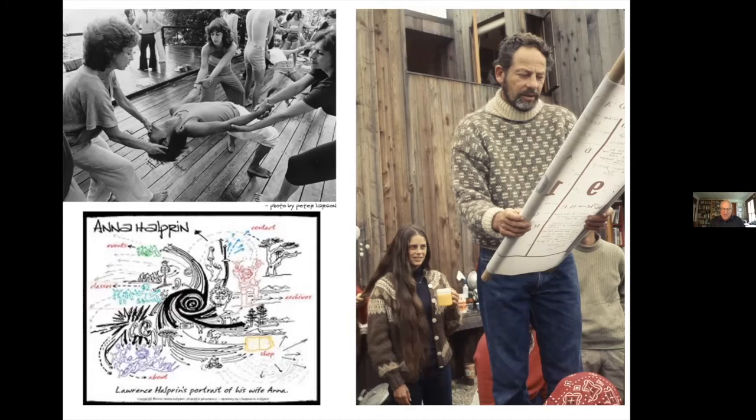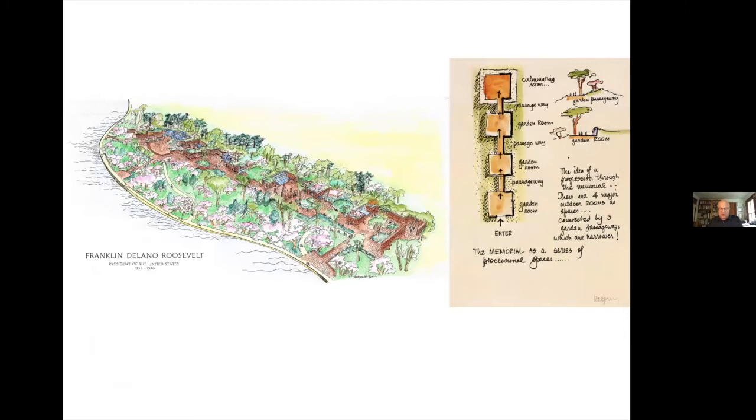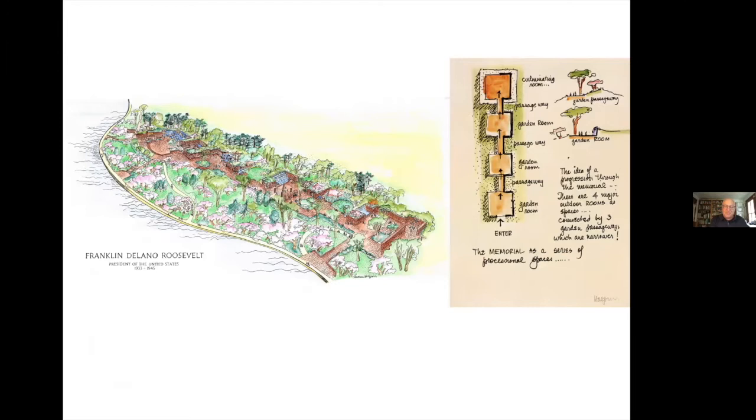By 1970, his office had expanded to 450 individuals. He opted out, dissolved the office, and re-established it more as an atelier. In this next period, his central effort was the design for the FDR Memorial. For Halprin's generation, FDR was the president, and to be chosen to design the memorial went beyond the dramatic civic and patriotic aspects — it was personal. He labored on the project for almost a quarter century; the design was essentially completed by 1978, but construction didn't begin until 1991.